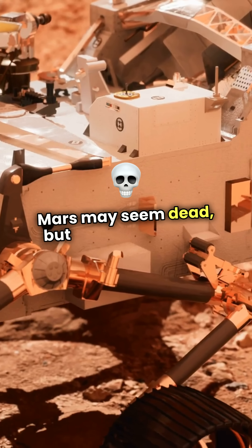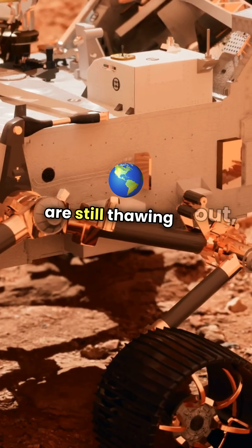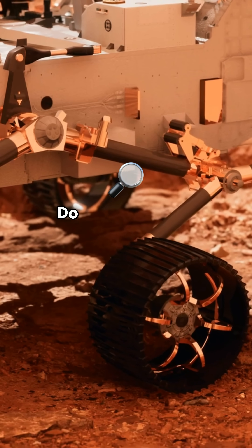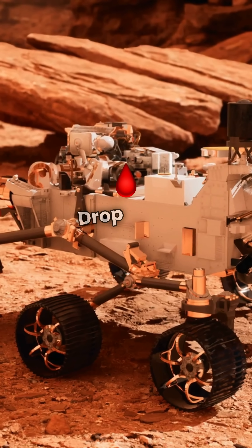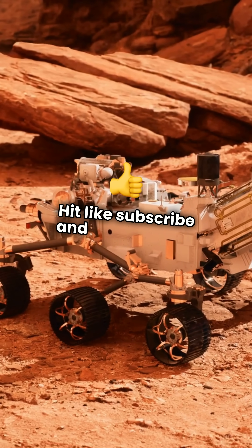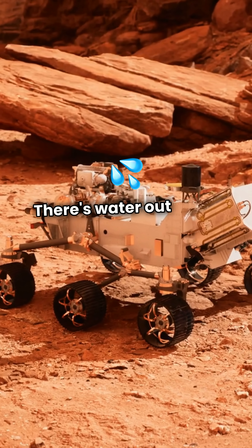Mars may seem dead, but its frozen secrets are still thawing out, slowly revealing a world that was once very much alive. Do you think we'll find life on Mars? Drop your thoughts below. Hit like, subscribe, and stay curious. There's water out there, and we're getting closer to it.